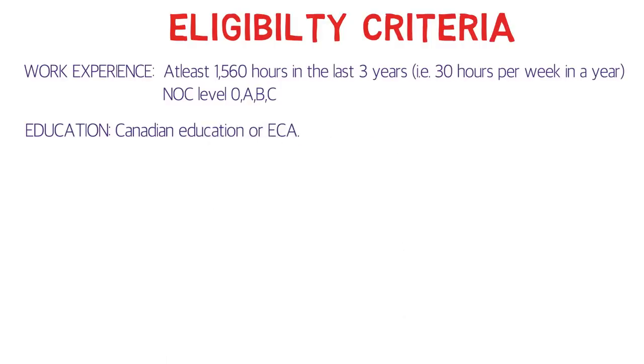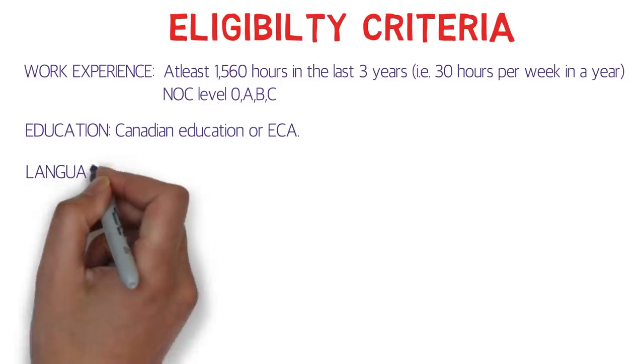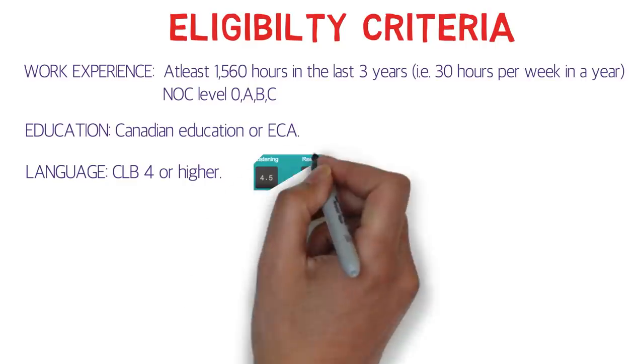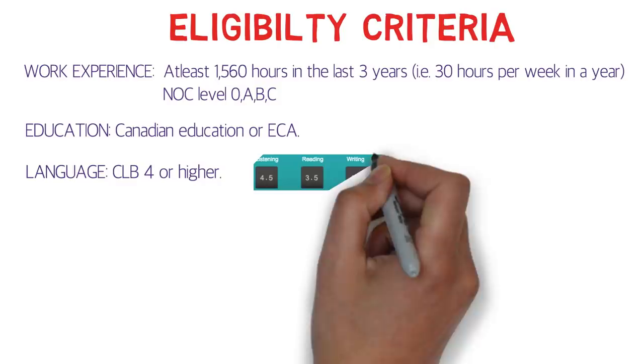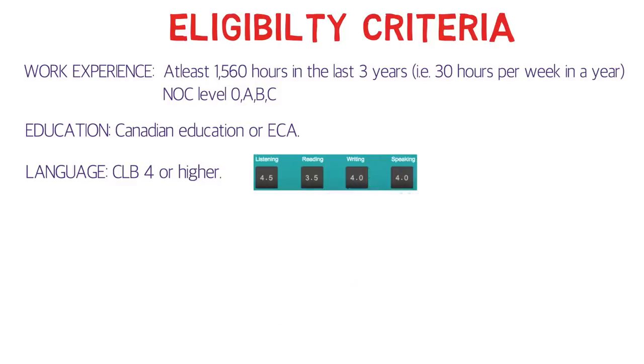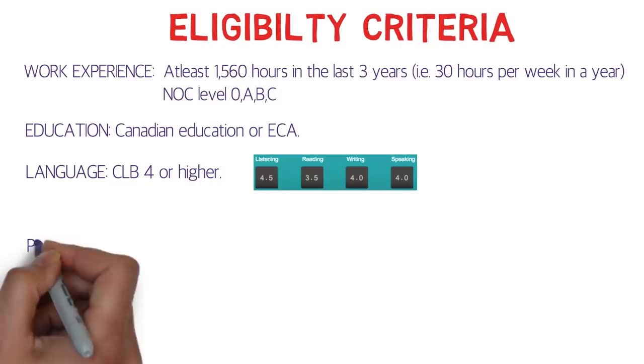For education, a Canadian credential or ECA is required if you've done your education outside of Canada. For language, CLB 4 or higher is required — this is a very easy criteria. The breakdown is: Listening 4.5, Reading 3.5, Writing 4, and Speaking 4. This applies not only to IELTS but also to CELPIP, and the same CLB 4 is required for French language tests as well.